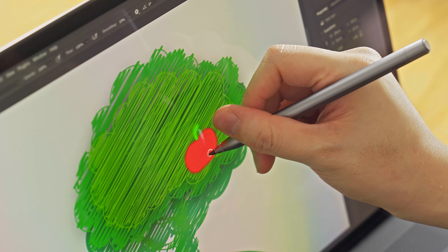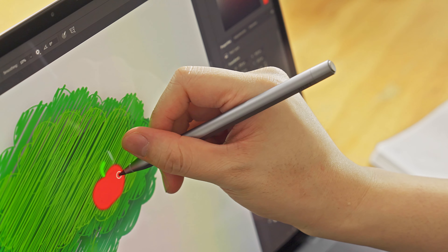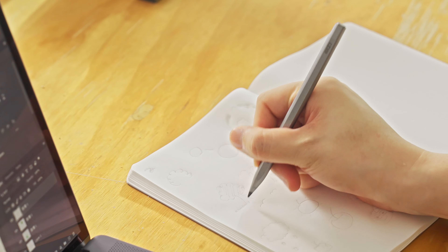There's another secret of the MSI Pen 2: because it uses a graphite pen head, you can also use it to write or draw on real paper. This exclusive feature makes it the most versatile stylus pen ever.